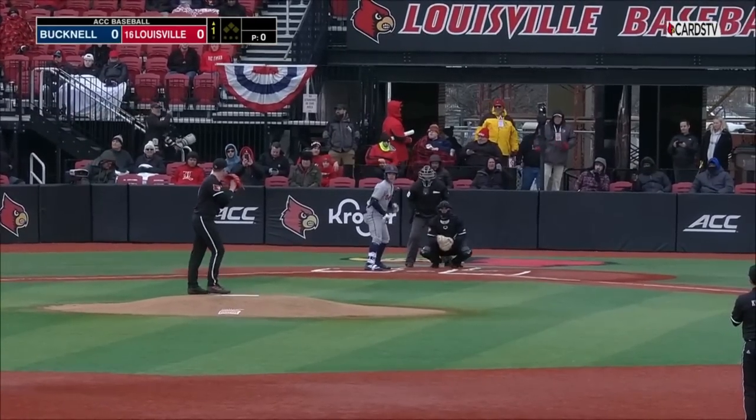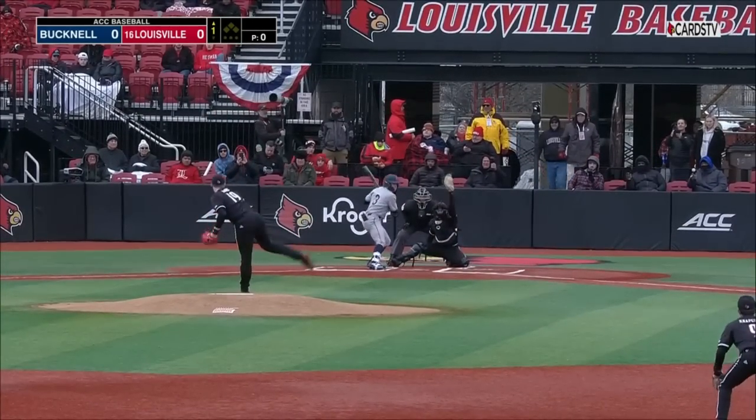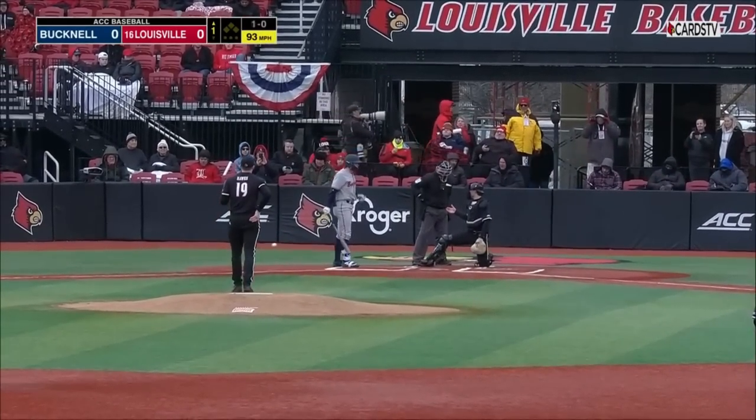Just the second start of his career, in fact. He started against Cincinnati last season on April 12th.